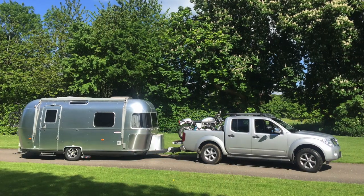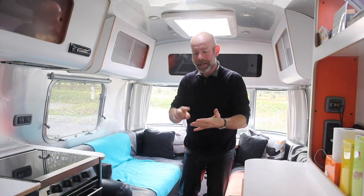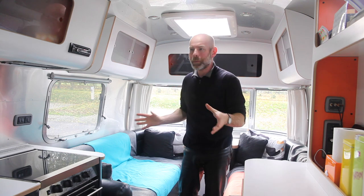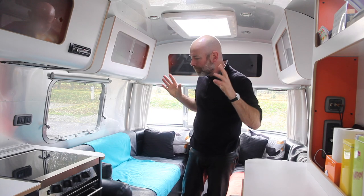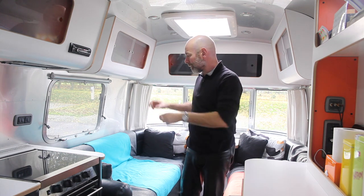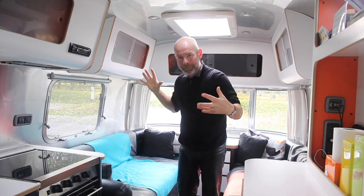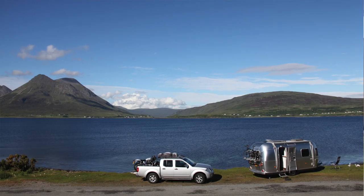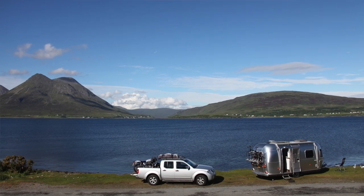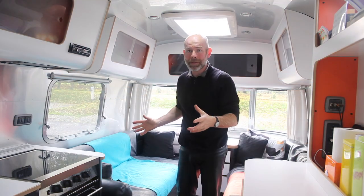Sadly the Airstream 532 is not made anymore, but the good news is all the major UK manufacturers — Swift, Bailey, Elddis, Luna, and Coachman — all make this layout, called the classic two-berth and washroom layout. The main advantage is that you have everything: a huge lounge, kitchen, and a big washroom at the end, in a fairly compact body shell, which means you don't need such a large tow vehicle and you can go more places.